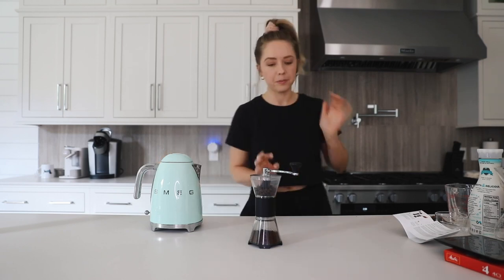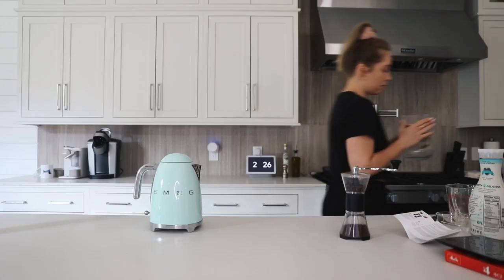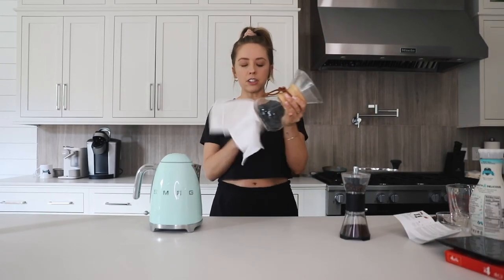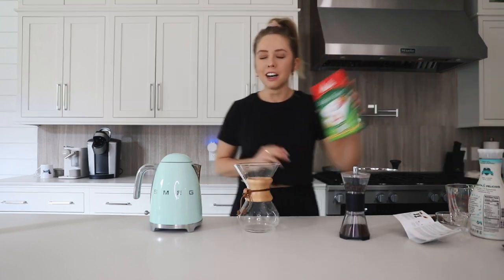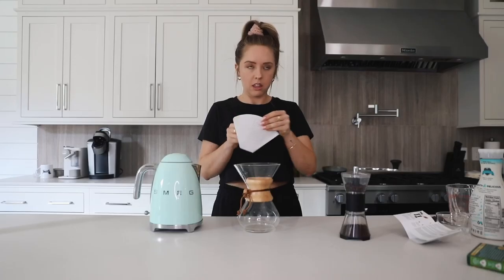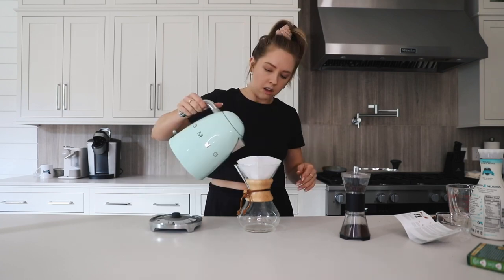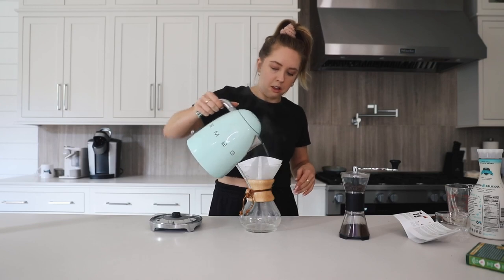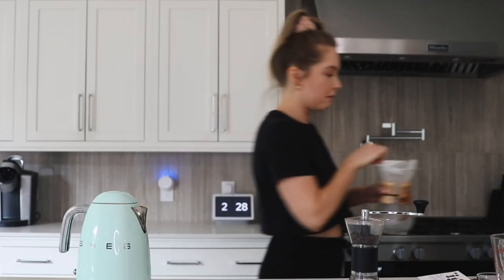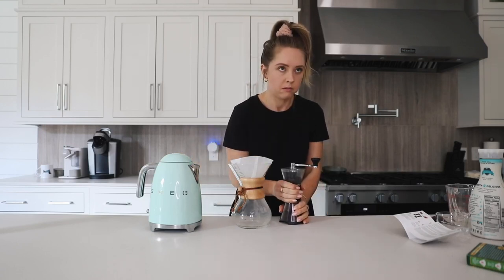Step three: place a filter in the dripper — it's called a dripper! We recommend wetting the filter with hot water and then dumping the water before you proceed to brew. Add the ground coffee to the filter and gently tap it to level the surface of the grounds. Measuring the tablespoons flat, like you do with cookies — run your finger across to level it off. Tap it to make sure it's level.